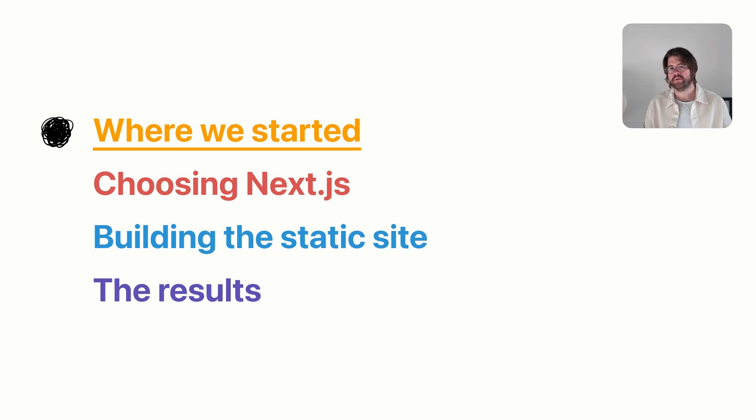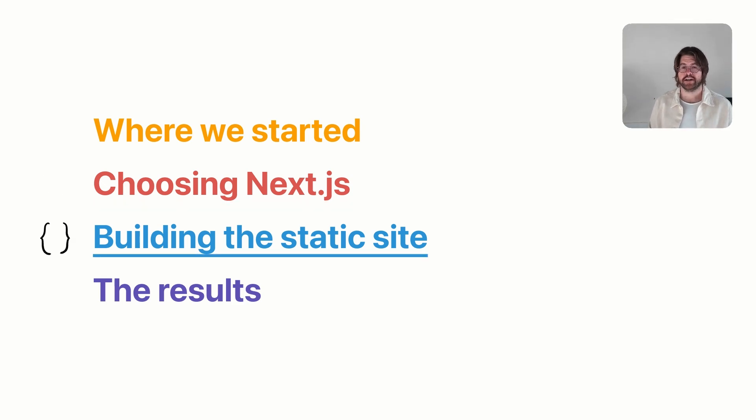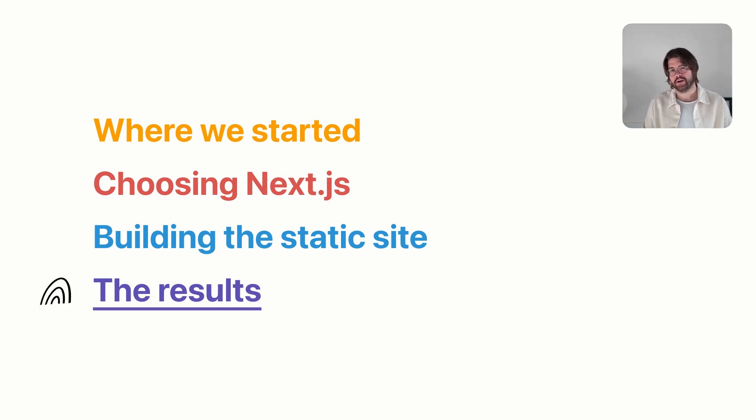In this talk I'm going to cover four parts. I'm going to start from where we started with our client-rendered marketing site, next I'm going to talk about our journey to choosing Next.js, then a little bit about building the static site and the technical decisions we made, and finally I'm going to share our really incredible results.